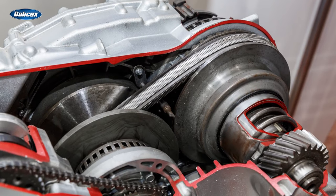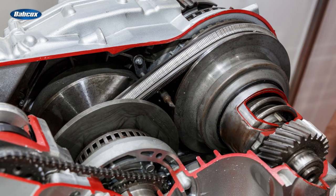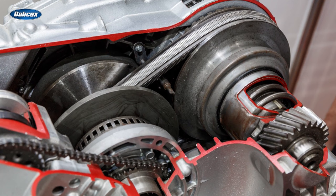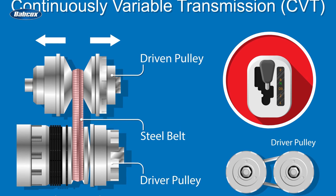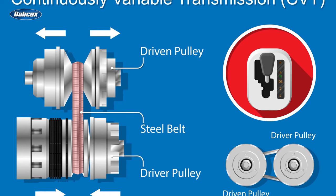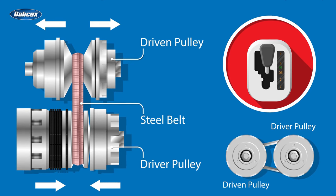The continuing evolution of transmissions led to the development of continuously variable transmissions, or CVT. The concept of the CVT has been around longer than the automobile, but it wasn't until the 1990s that CVTs started to gain traction in the auto industry. Unlike a conventional automatic transmission, a CVT has no gears. Instead, it employs a steel belt or chain connected to a pair of variable diameter pulleys to vary its gear ratios, adjusting them continuously and keeping engine RPM low and consistent for improved fuel economy.